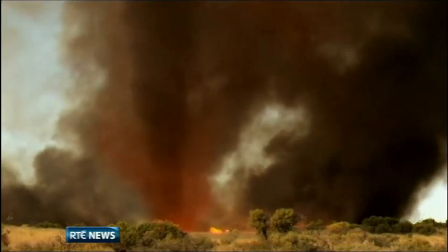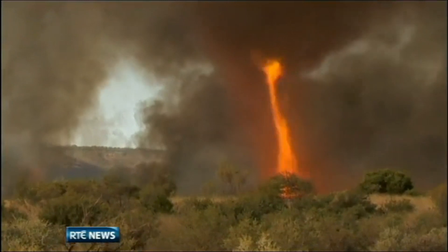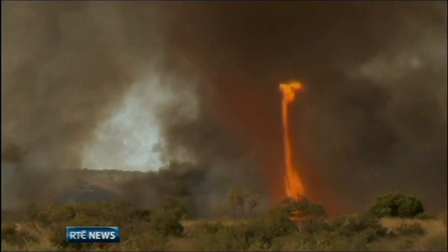We hope this video has helped you understand the dangers and risks associated with these powerful whirlwinds of fire. Stay safe out there and thanks for watching.